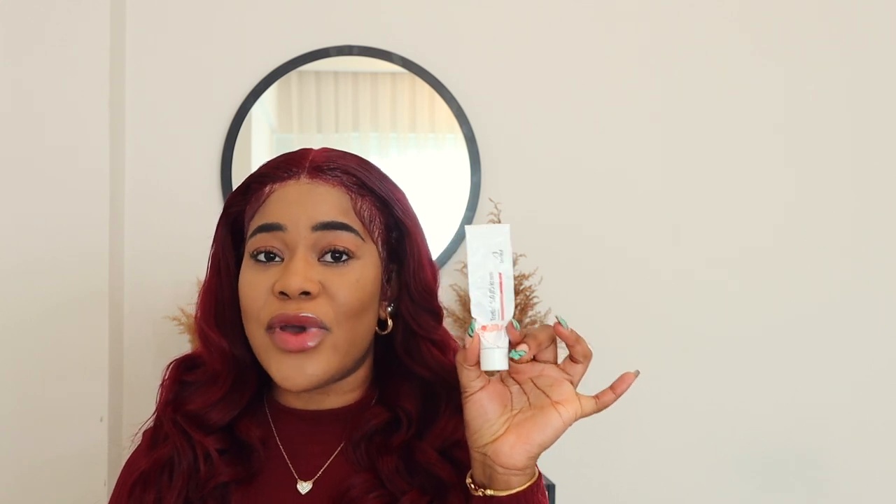Now you go in with a tretinoin treatment. Tretinoin is great in improving the texture of your skin. The one I use is the 0.05% tretinoin cream, which I got at the pharmacy. In some countries it would have to be prescribed by your doctor, but depending on where you live, you can just walk into the pharmacy and get it. Tretinoin is your best bet in treating stretch marks and even scars on the skin.